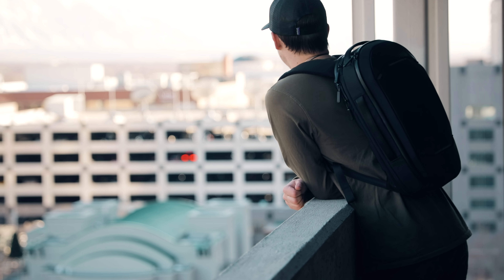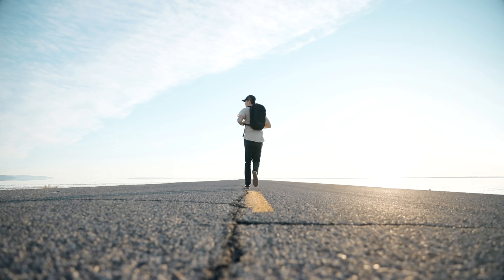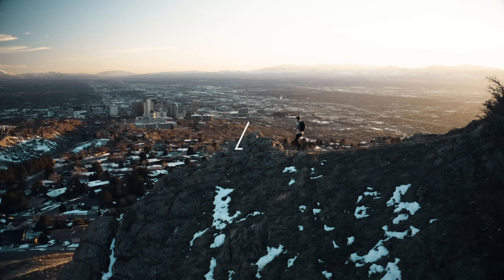All around this backpack is extremely comfortable, versatile and ready for any adventure. Say hello to confidence for your life on the move.